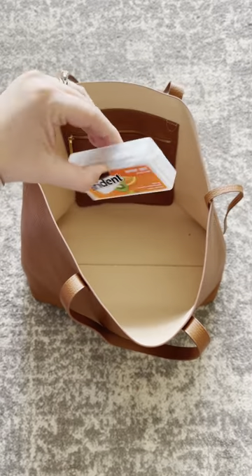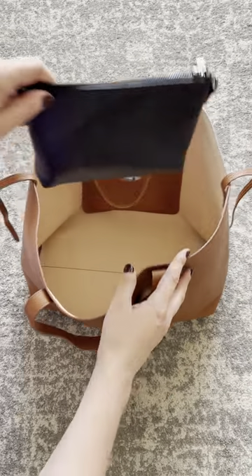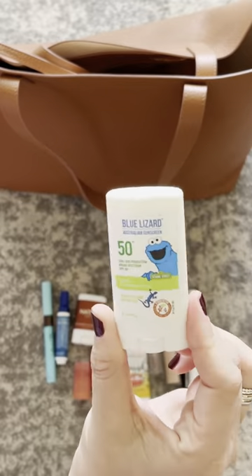In the back pocket I have a pack of gum, which you know I'll be repurposing as a mom hat. In the back zippered pocket I have floss, concealer, and lip balm. And in this pouch from Mina Bay — it's leather and beautiful — I have lip balm, deodorant, sunscreen, concealer, and so much more.